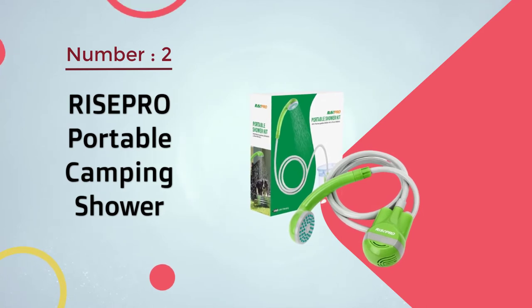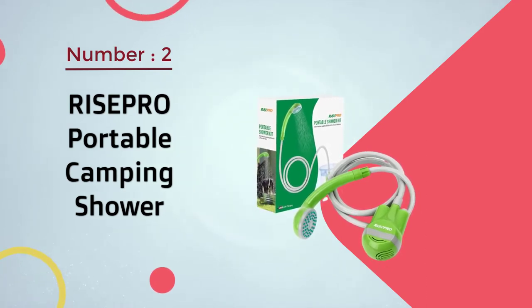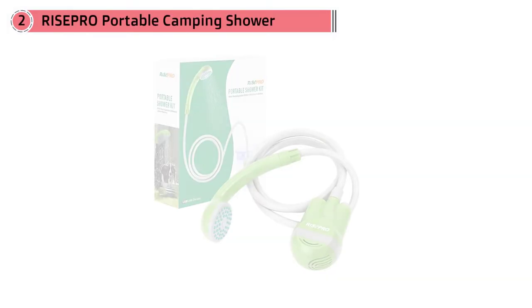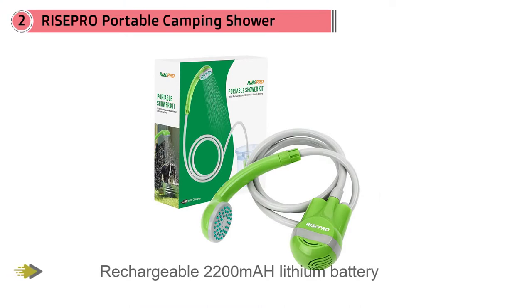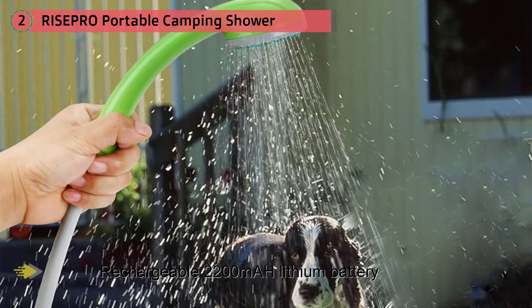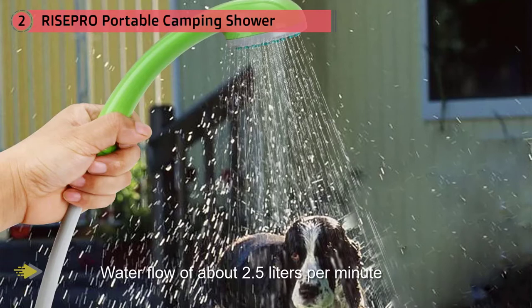Number two: RISEPRO Portable Camping Shower. Powered by a rechargeable 2200mAh lithium battery, the RISEPRO portable shower has a water flow of about 2.5 liters per minute. A 10-liter bucket full of water will be equivalent to a 5 to 7 minute shower.